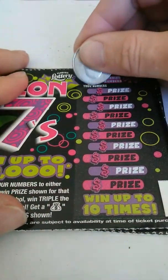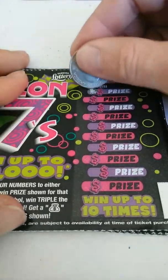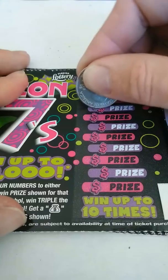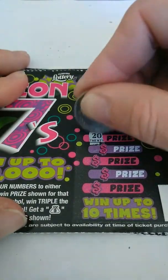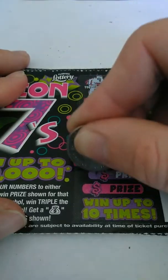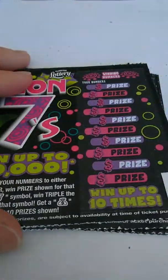Ticket 51. Looking for a 9 and a 4. Got a 5, 22, 6, 24, 15, 20, 2, 19, 21, and 12. Still nothing on these tickets.